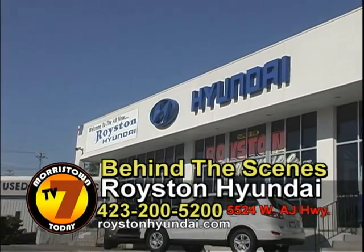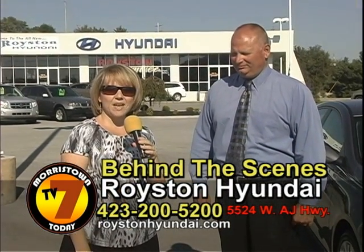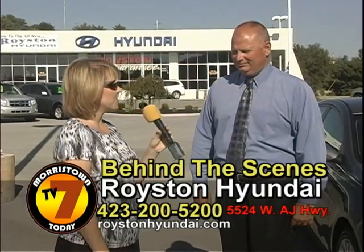We're here on a beautiful sunny day at Royston Hyundai with Ray, and Ray's going to tell you about some of the neat things that are going on here. Ray, tell us about your new cars.